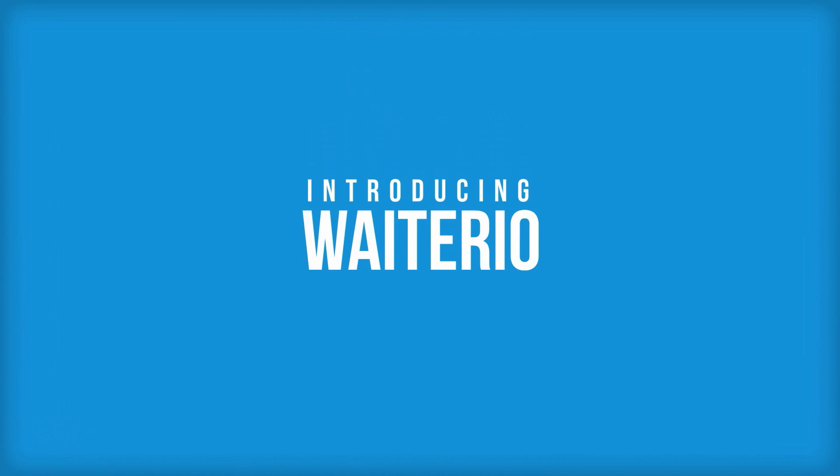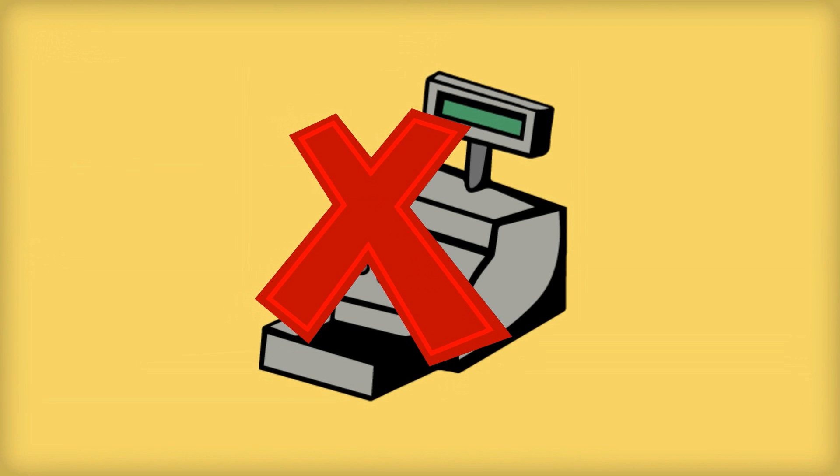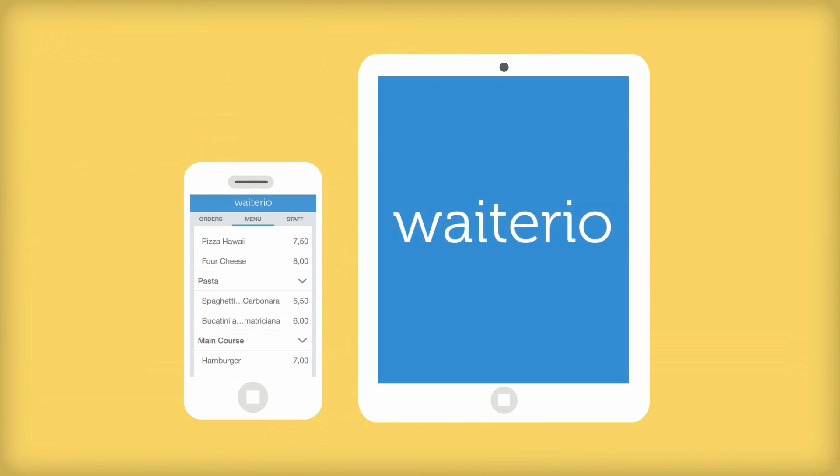Introducing Waitario. Replacing the old cash register with your new smartphone or tablet. Yes, it's that simple.